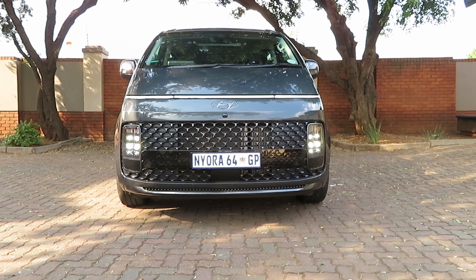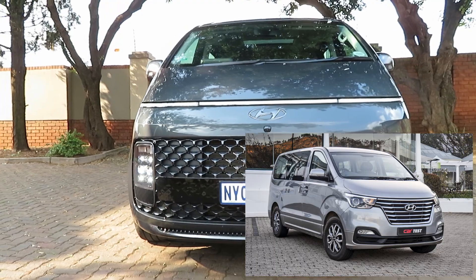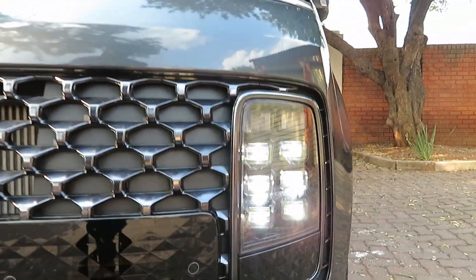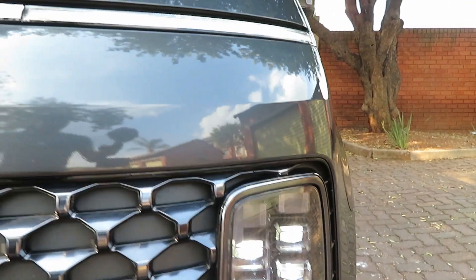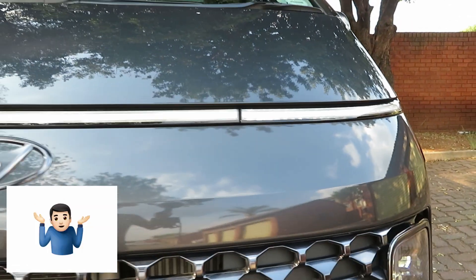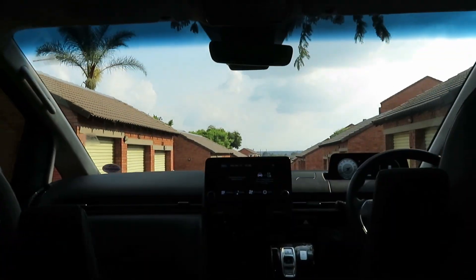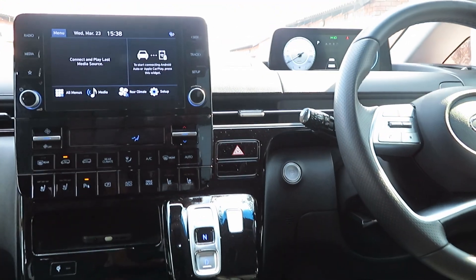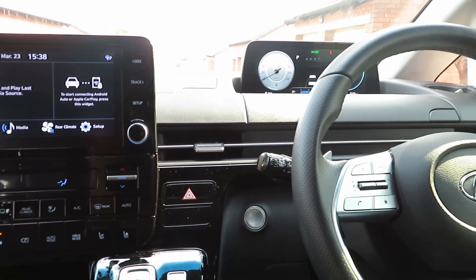The Staria replaces the popular and very successful H1 minibus, but what it brings to the table is something remarkably different. You'll be forgiven for first thinking this is an electric vehicle — I thought the very same thing when I first saw its pictures. With its polarizing spaceship-like design, Hyundai is breaking into a premium customer base. The price tells you that too, but more on that in just a bit.